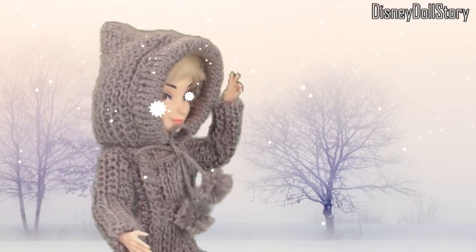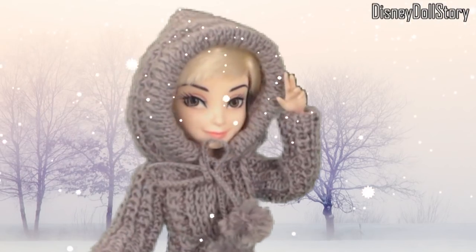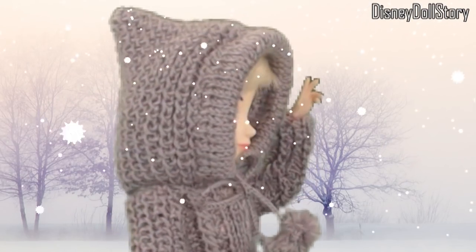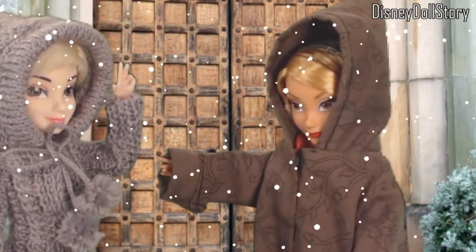Disney Doll Story. It's so cold here. Evie. Are you here? This is a restricted area. You can only enter with an invitation.